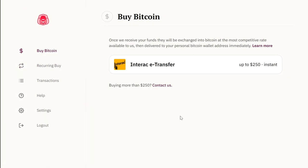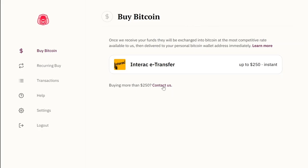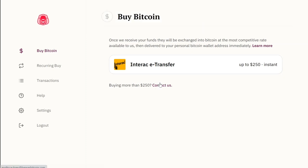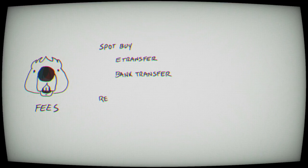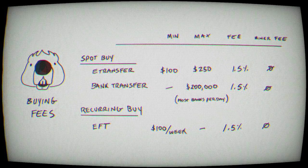Besides a recurring buy, you can also buy Bitcoin on the spot — also known as a smash buy. You can purchase Bitcoin at any time at market price via e-transfer for up to $250, which sends an e-transfer request straight to your email. If you want to purchase more than $250, you have to contact Beaver Bitcoin and set them up as a bill payee with your bank account. This is really easy to set up — they'll send you all their banking details. Beaver doesn't have any limits, but typically a bank would have a $200,000 limit for a bill payment.